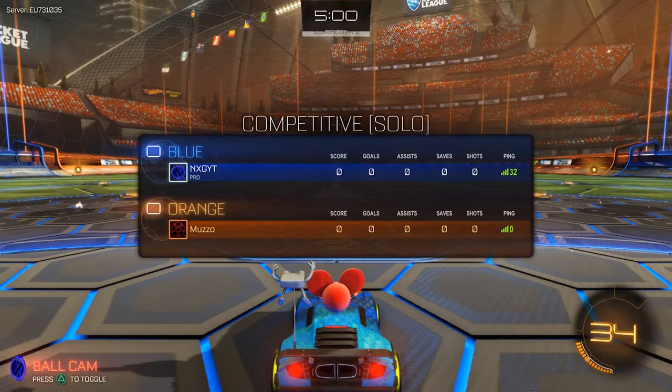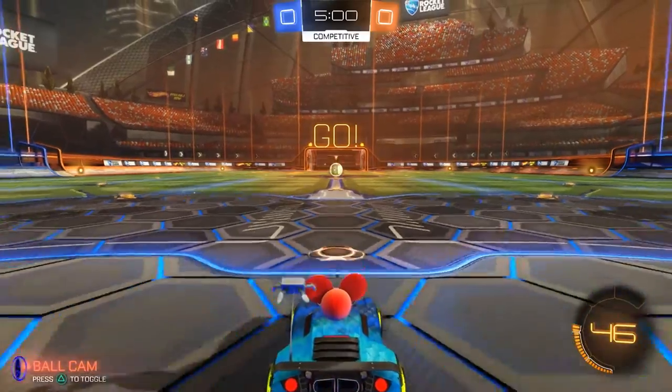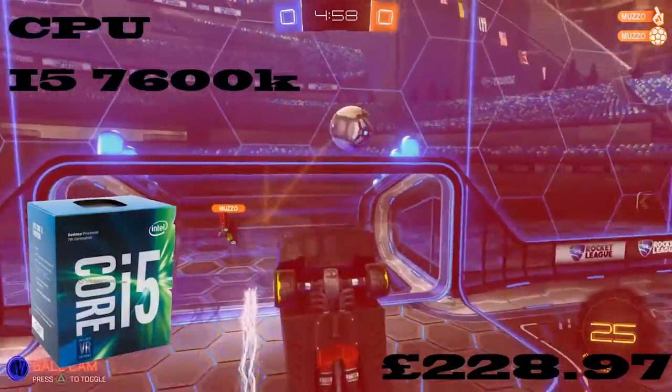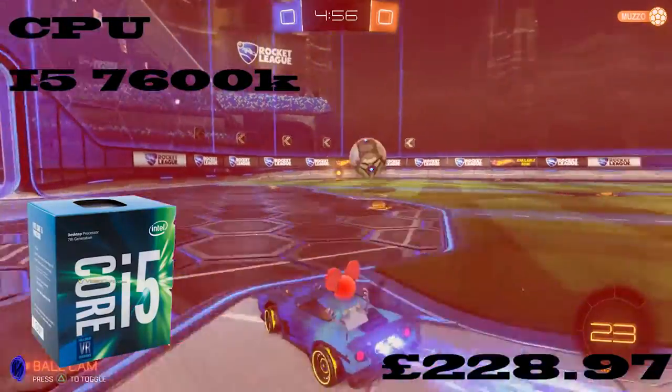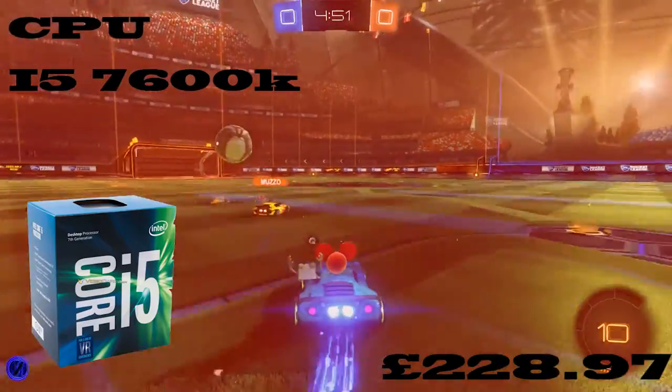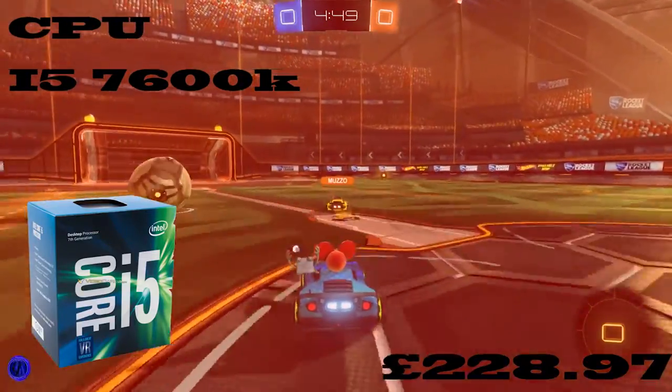Hey guys, what's going on? Today I'm bringing you a video on an £800 gaming PC build. So first we're starting with a CPU that is an i5-7600K that costs £228.97. This is a great CPU as it has 4 cores and 4 threads and it clocks at 3.8GHz.